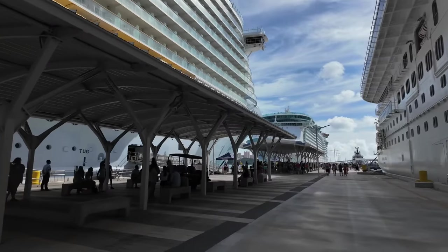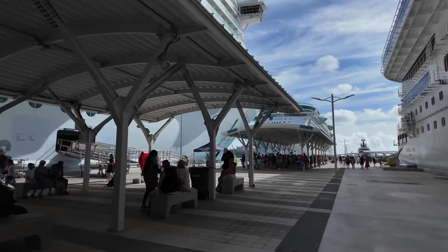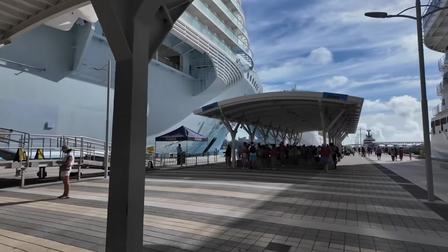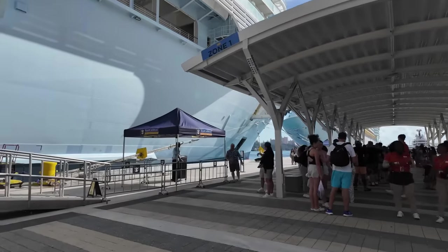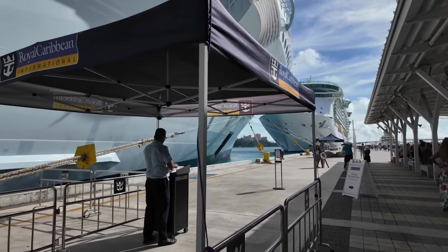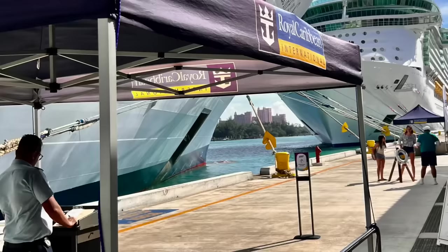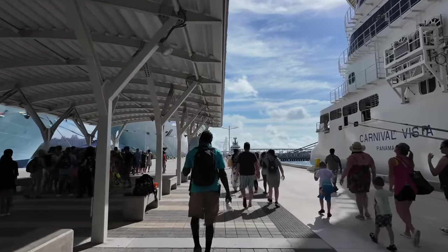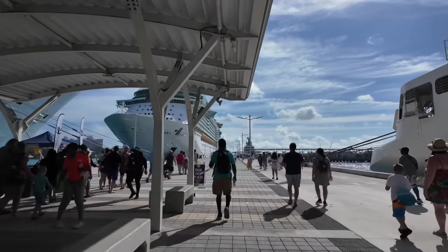It's kind of a really neat perspective. Peaking in between these two Royal mega-cruise ships, you get a nice little framed shot of Atlantis, one of the premier resorts here in Nassau. Let's see if we can get a better glimpse of it. I think we're at the furthest pier here in Nassau and we already have three cruise ships stacked up, so this could be quite the busy day.